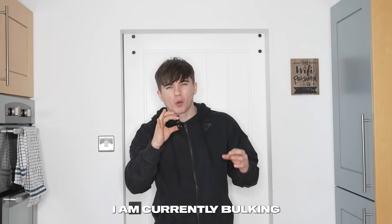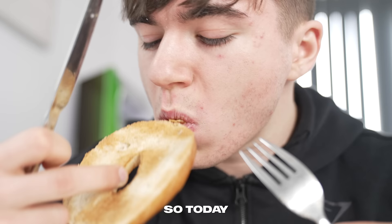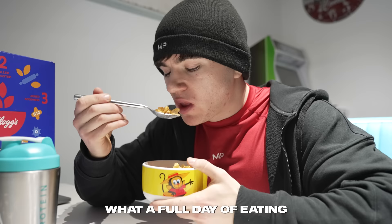I am currently bulking and trying to put on as much muscle as physically possible in preparation for my first ever natural bodybuilding show. So today, I'm going to show you exactly what a full day of eating on a bulk looks like.